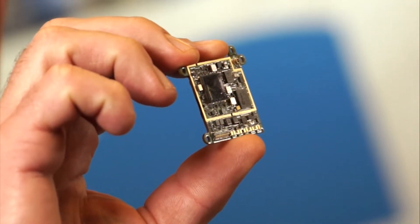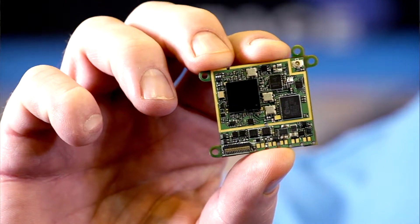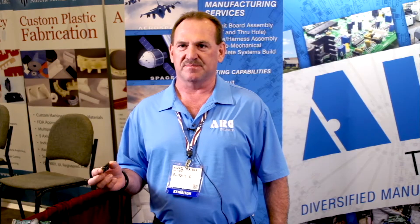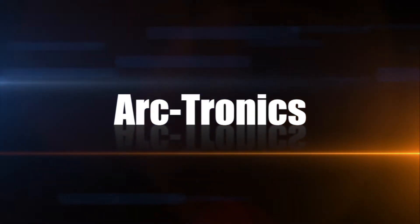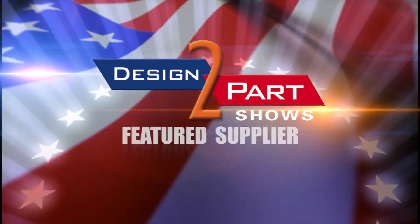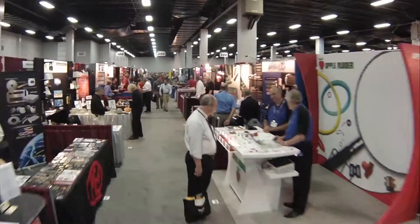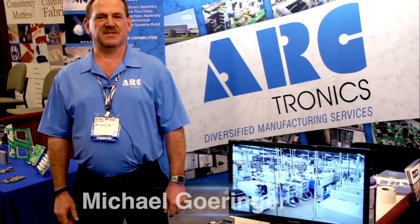There are over 365 parts on this board — 0201s, micro-BGAs on both sides of the board. This is 100% automated. Hi, I'm Michael Gehringer, president of Arktronics.